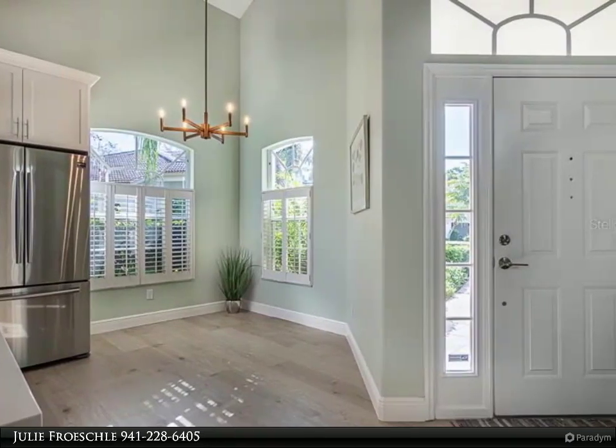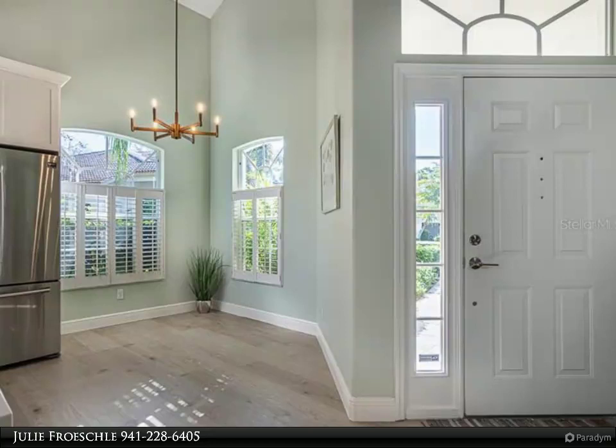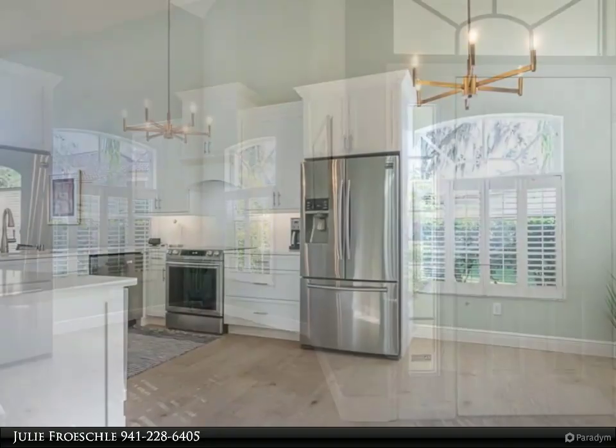The master bath showcases a no-door walk-in shower, dual sinks, custom cabinets, quartz counters, and all-new fixtures.